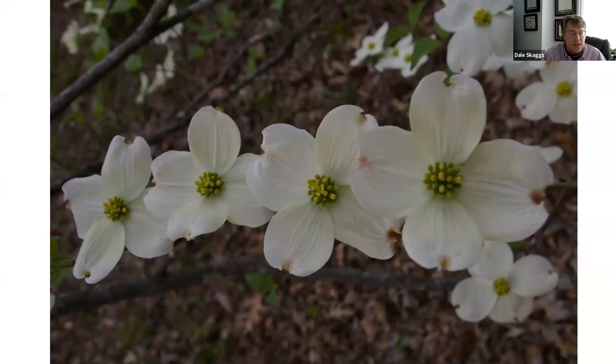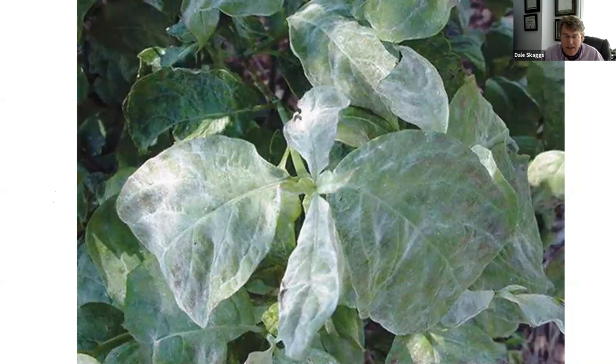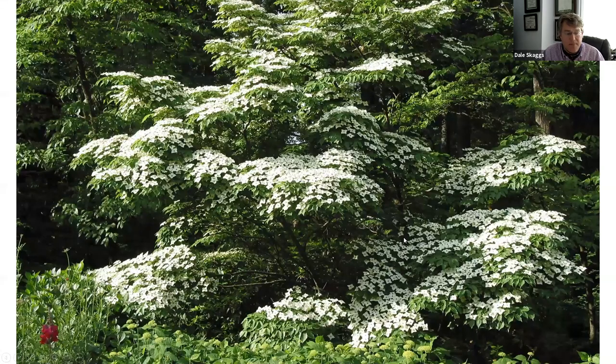Dogwoods certainly don't need more attention — Tennessee nurserymen produce more dogwoods than anywhere else in the world. However, about 25 years ago mildew became a serious problem on leaves, causing them to fall out of favor. The University of Tennessee has done great work breeding mildew-resistant plants, and anyone planting dogwoods should look for mildew-resistant cultivars. This has prompted many people to use the Kousa dogwood, Cornus kousa, which is gaining in popularity.